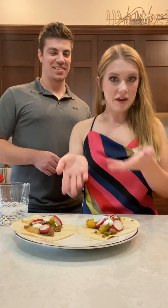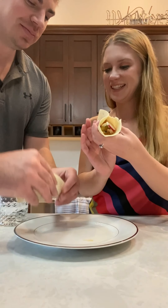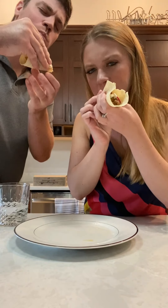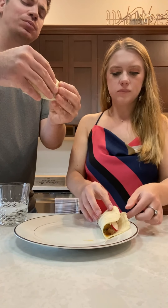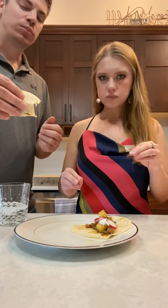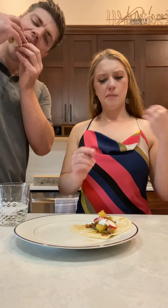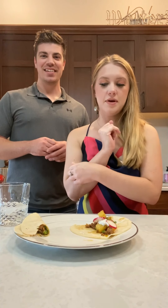We finished, we did it. It was really easy, it's really straightforward, and we're gonna have our first bite. Here we go. Wow. Oh, it's really flavorful, really, really good — she was taking another bite, that's how good it is.